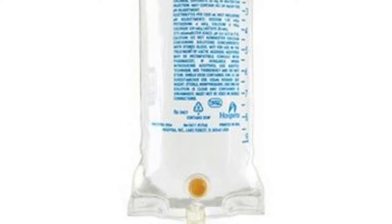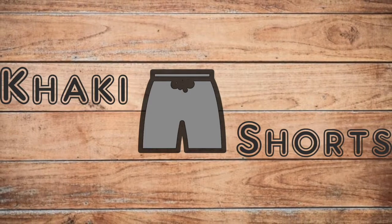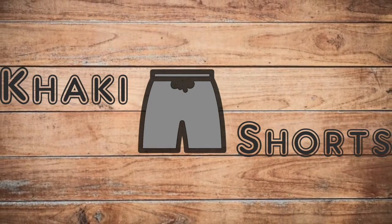I was recently in the hospital and had to have a saline drip, but what is in this stuff and who invented it? Come along and we'll figure it out together. This is Khaki Shorts, where we cover travel, food, and just utter nonsense.